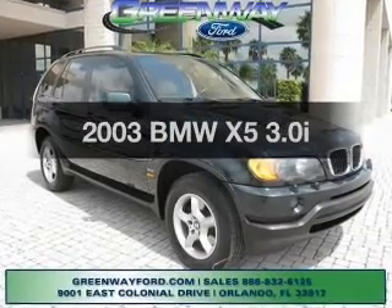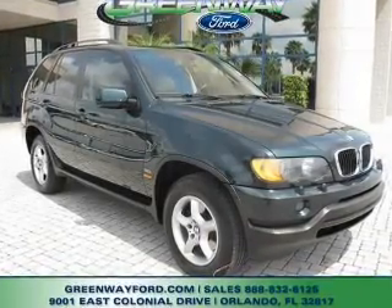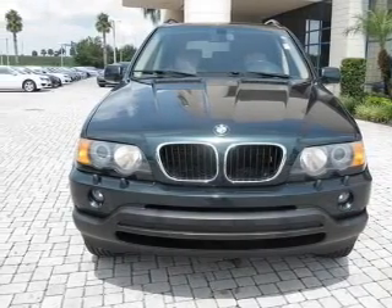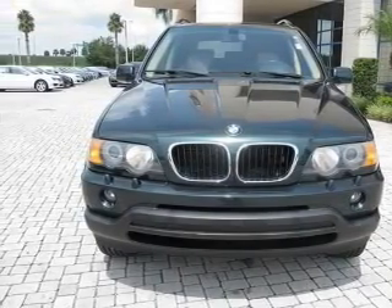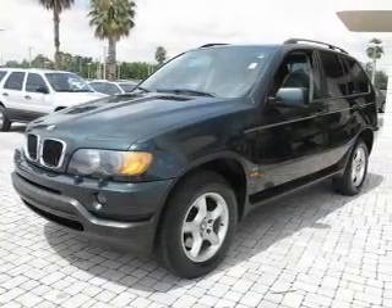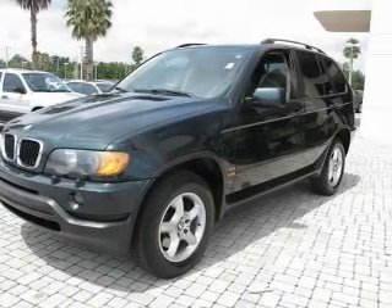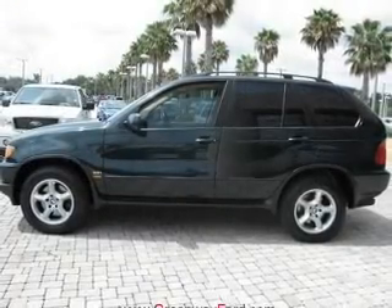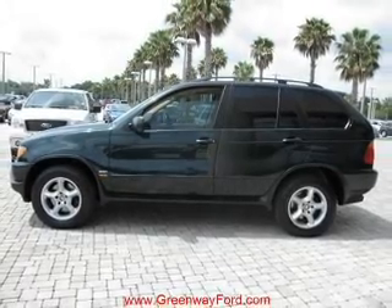Introducing the 2003 BMW X5. If you're looking for a first-rate auto, this one could be yours today. With a solid six-cylinder engine that responds smoothly to its automatic transmission, premium wheels give a more luxurious look. The anti-lock braking system will help deliver you safely to your destination, and memory settings are one of many features.